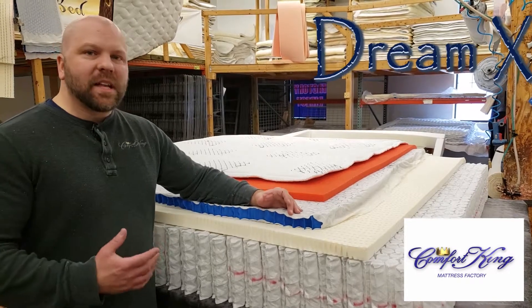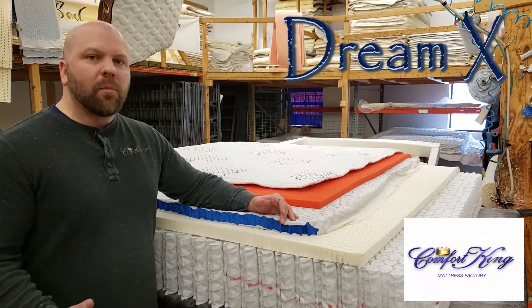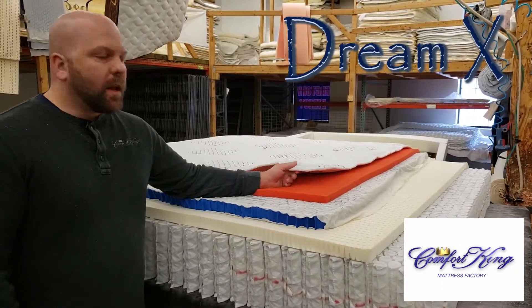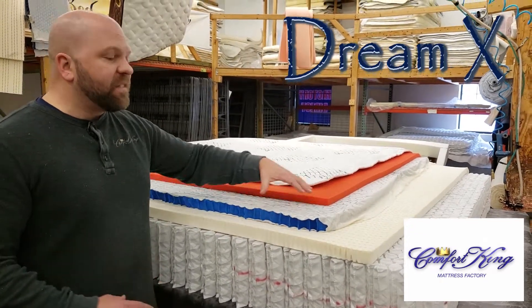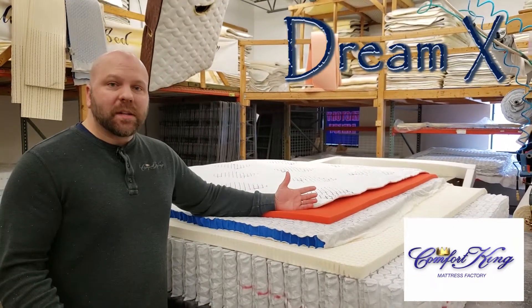It's not going to give you that sinky feeling that's hard to move in, and it's not sensitive to temperature like a memory foam would be. The top layer is a breathable quilt. The importance of a breathable quilt is, number one, it's thin. It's going to allow you to feel the lower materials and the breathability, so you're not going to get hot when you sleep.